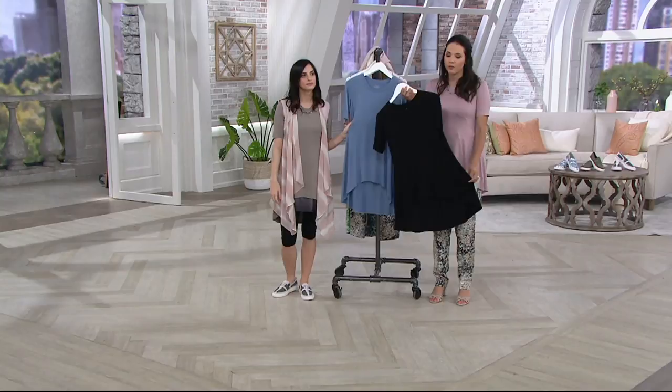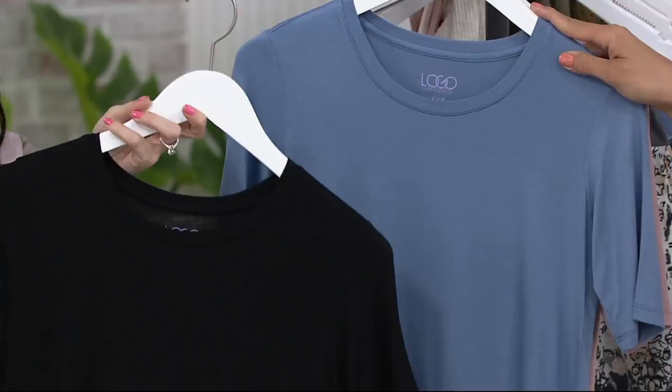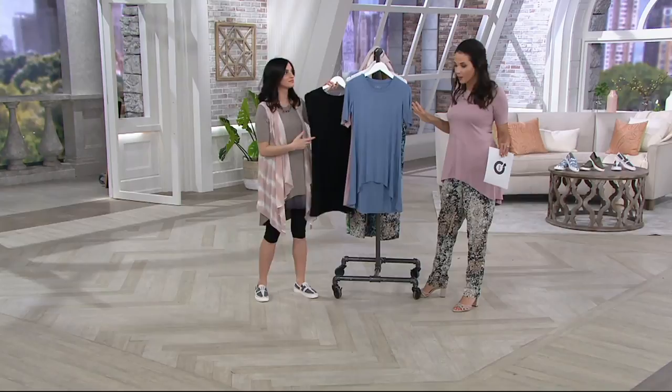Pretty much everything goes with black, so maybe you want to pick up two in black and then maybe a color. Or maybe you work in an environment where you have to wear black. It's nice to have pieces like this that are so comfortable. When I worked at the bridal shop in New York City, we were required to wear black, and I loved things that were long and flowy like this because it's elevated, it's sophisticated. So this would have been a great top for me.